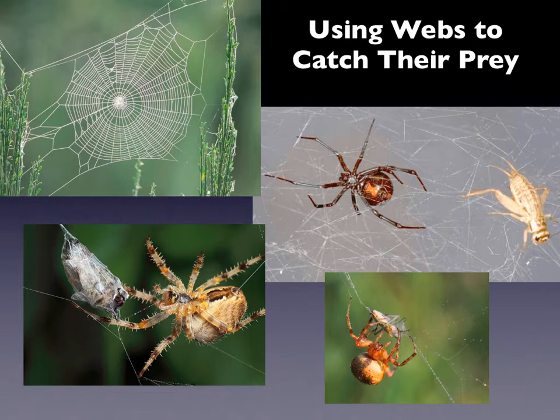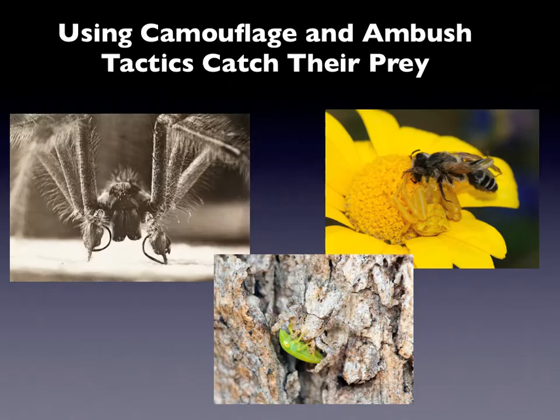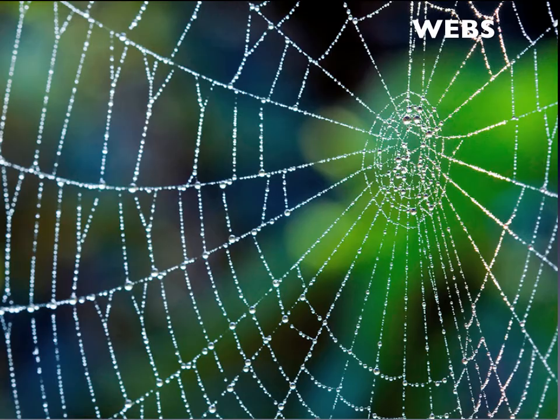Using the web is pretty cool, and what they do — we're going to show you — you know how they spin their web and why they spin their web. That's one way that a lot of these guys will eat their prey. The other one is using camouflage and ambush tactics to catch their prey. We've been talking about how insects mimic and camouflage and do other things to either stay away from predators or to catch their prey, and we'll talk about that a little more.